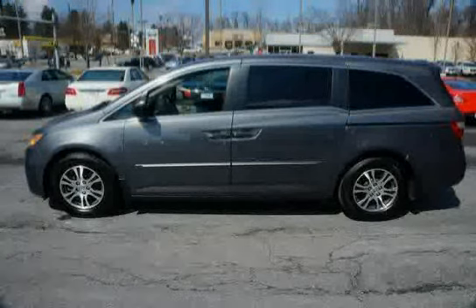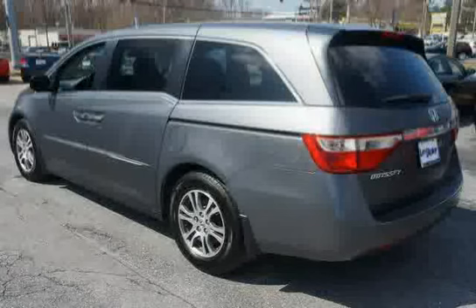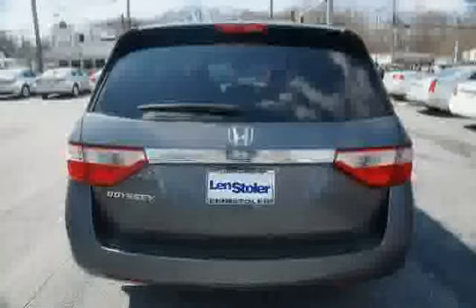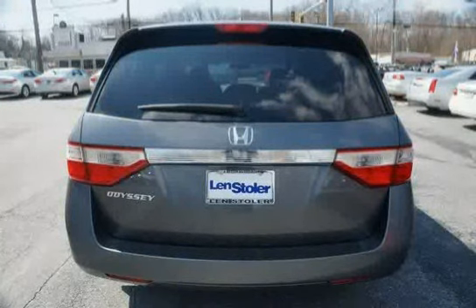Features include a rear storage well, two front and one rear 12-volt power outlets, front, second, and third row side curtain airbags with rollover sensor, one front bag hook, and four cargo area bag hooks.